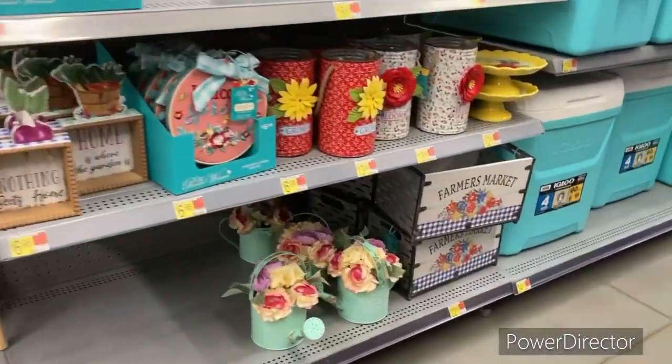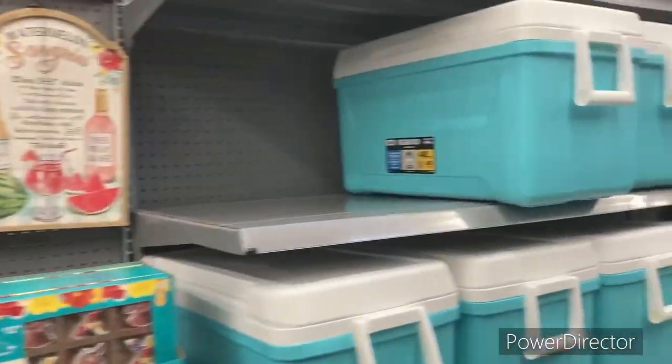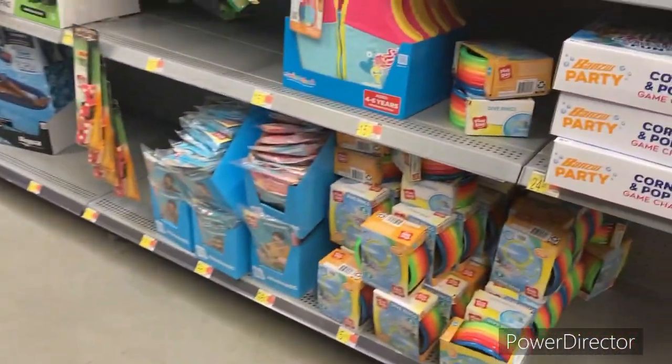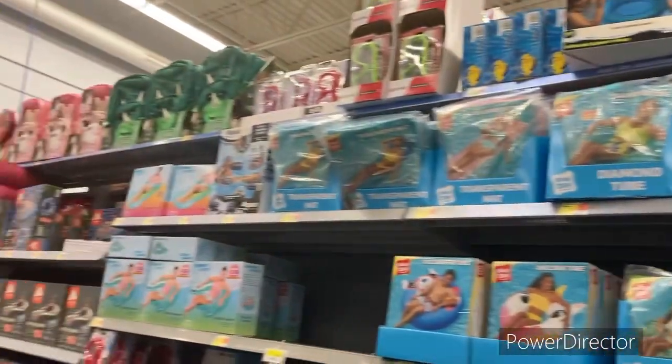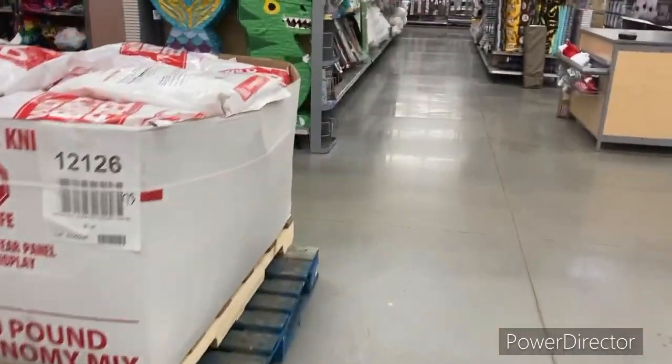This is more spring stuff here. Oh, I love that — that is so nice. $22.98. That's all they got for Easter, guys. All these are toys and swim stuff, you know, and camping stuff as well. Let me go over here and see if I can find anything else because they had tons of Easter stuff, family — I mean, tons.